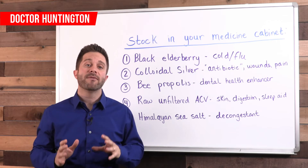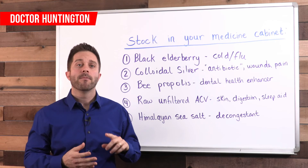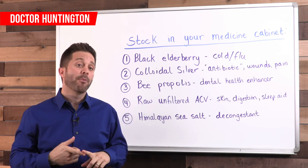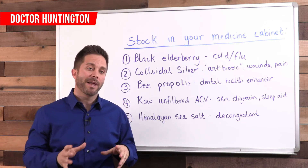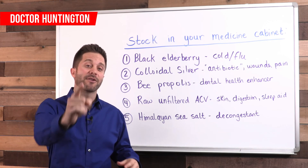So make sure you have these five items in your home: black elderberry, colloidal silver, bee propolis, apple cider vinegar, and Himalayan sea salt. And maybe make yourself a little cheat sheet on how to use them. I'll see you in the next video.